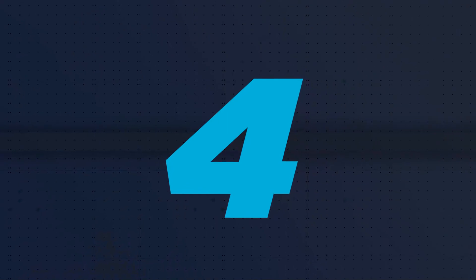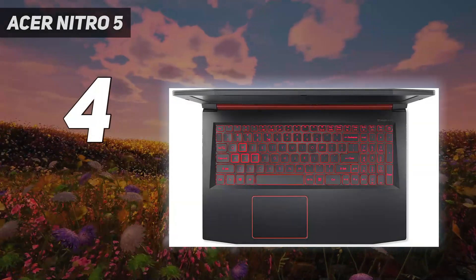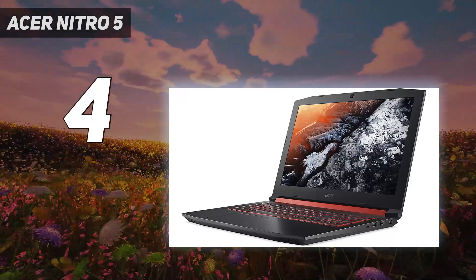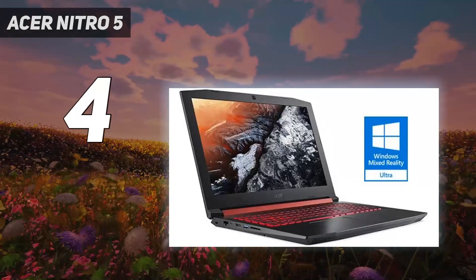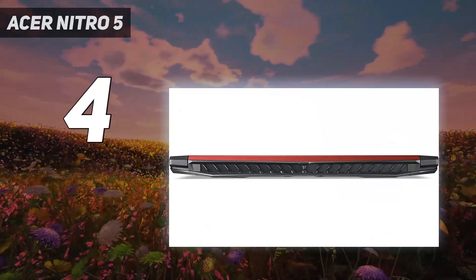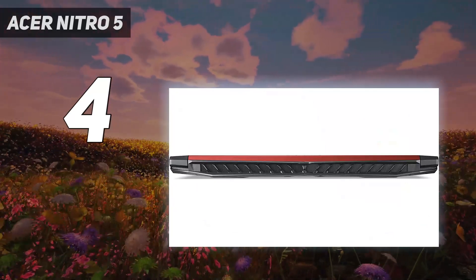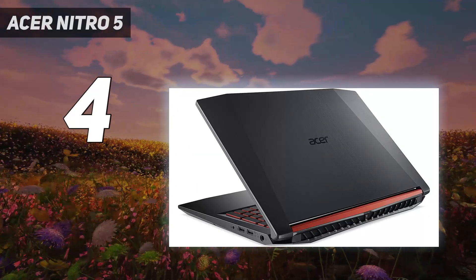Coming in at number 4: the Acer Nitro 5. This model from Acer has some welcome upgrades and improvements over previous Nitro 5 iterations, which had Intel Core i5 processors. With an 11th gen Intel Core i7 and an NVIDIA GeForce RTX 3050T graphics card, you'll be able to handle all but the most graphically demanding titles.